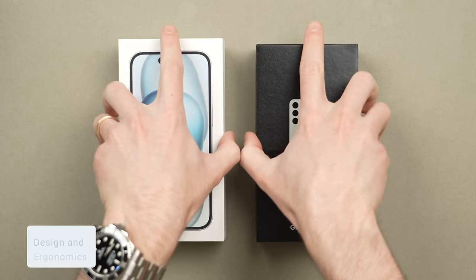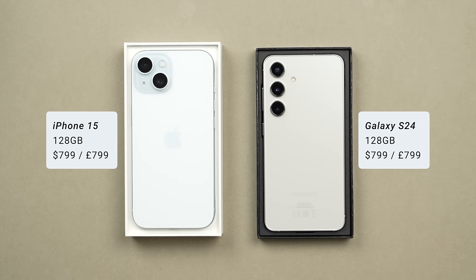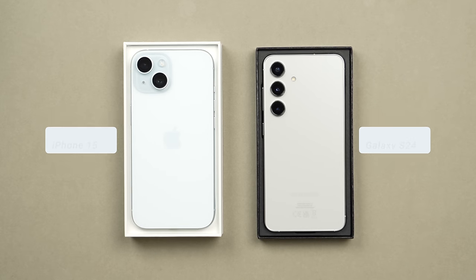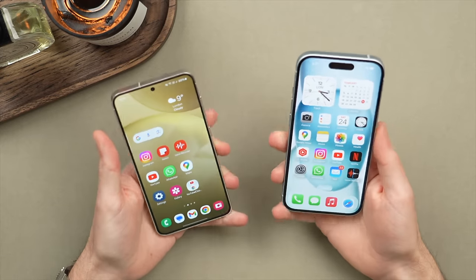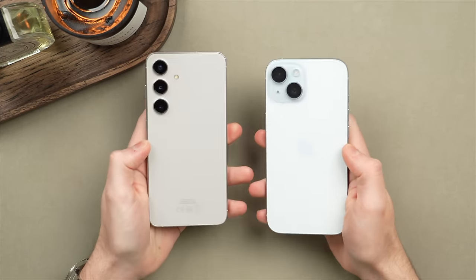The Galaxy S24 and the iPhone 15 both with 128 gigabytes come in at $799 or 799 pounds. Both phones use an aluminum and glass design, and the S24 brought some pretty big design changes to the Galaxy line, taking cues from the iPhone 15's flat frame with rounded edges. As a result both phones feel quite similar to hold, but not the same.